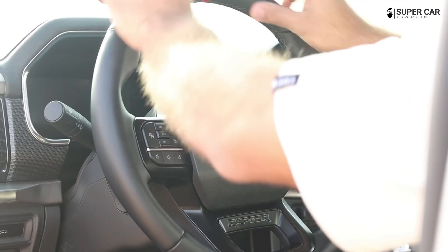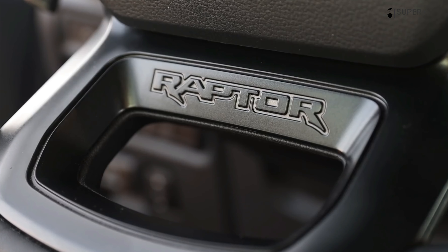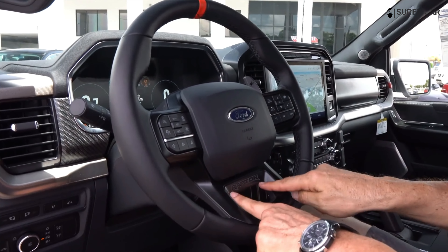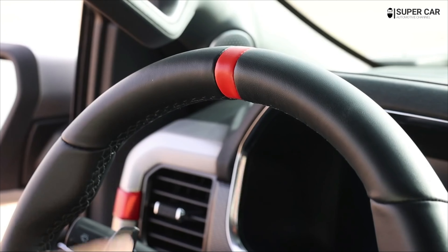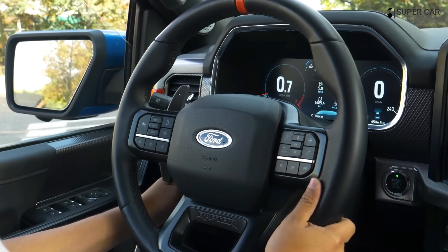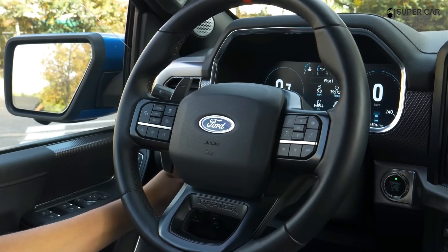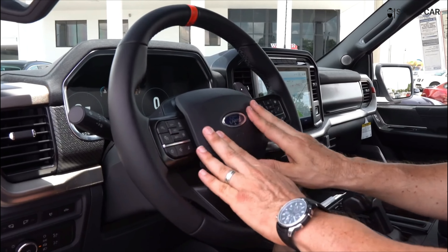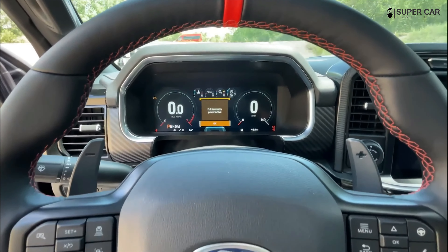The driver aids and safety technology in the Raptor R are identical to the standard Raptor. Ford Co-Pilot 360, the automaker's suite of advanced driving assistance systems (ADAS), comes standard and includes features such as forward collision warning and blind spot warning with rear traffic warning. Ford offers several additional ADAS options available.